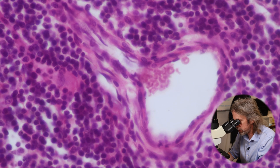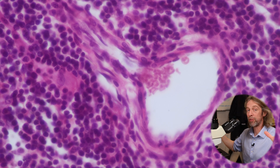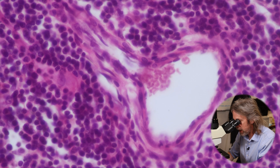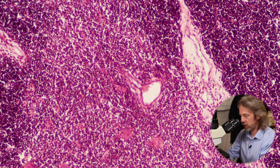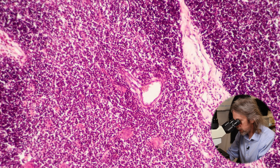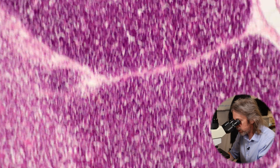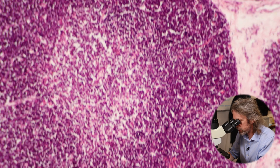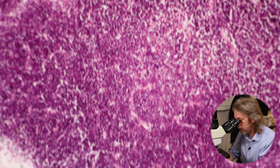Once the T lymphocytes have proliferated, differentiated, matured, and passed all the tests asked of them, they pass into the blood via blood vessels here in the medulla, circulate around the body, and go off to populate the secondary lymphoid organs — forming a healthy functioning immune system. If this were the thymus of someone my age, most of this would have been replaced by adipocytes — fat. The thymus is most active during childhood and adolescence, and as you become an adult it gets replaced by fat.